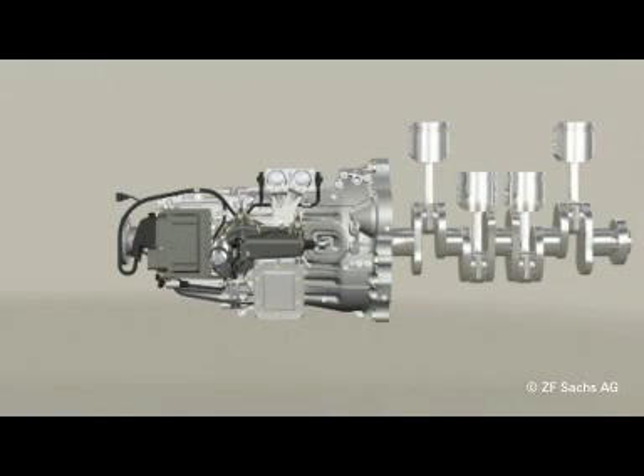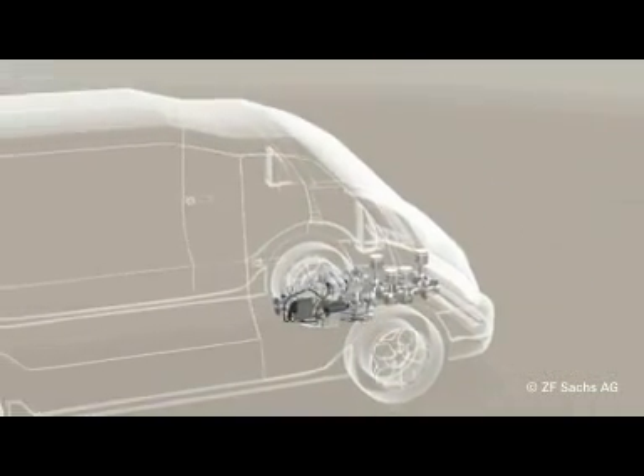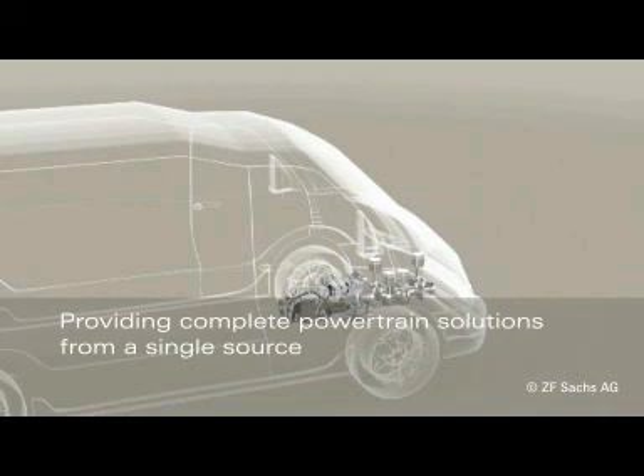In contrast to conventional powertrain designs, hybrid drives offer a high potential to reduce fuel consumption and emissions. Expertise from ZF Sachs includes producing electric machines with high power density and high efficiency, which are entirely maintenance-free, providing integration solutions, and providing complete powertrain solutions from a single source.